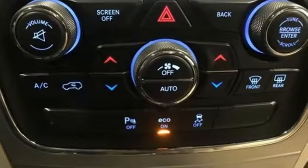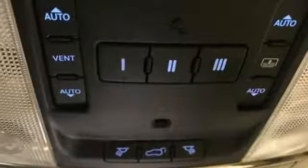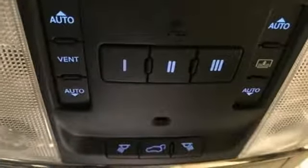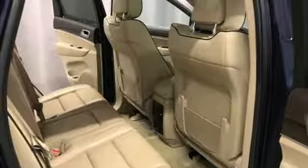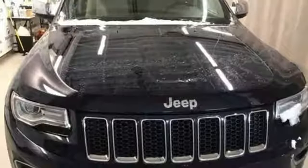Heated steering wheel, V6 engine, express open and close sliding and tilting sunroof, height-adjustable automatic with driver control suspension, and heated and ventilated leather bucket seats.